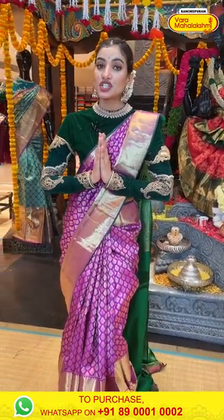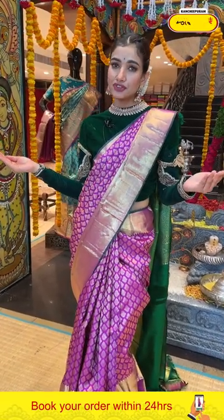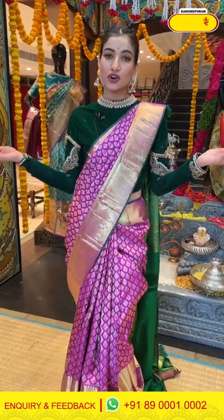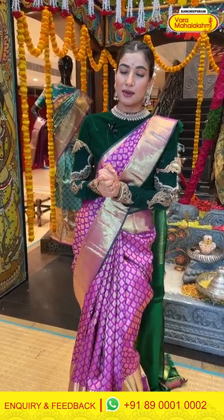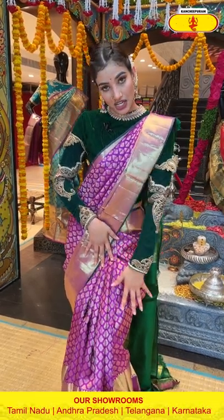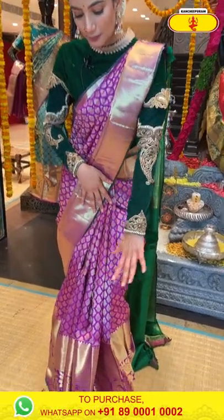Namaskar, welcome back! My name is Shashi Mahendra and welcome to Varmaha Lakshmi. I'm here again with beautiful collections from our store. Today I'm going to show you big border Kanchi collections — very gorgeous sarees with huge golden zari work and silver work. I'm very excited to show you. Stay tuned! You can start with the color combination — purple and gold big border on the saree I'm wearing right now.